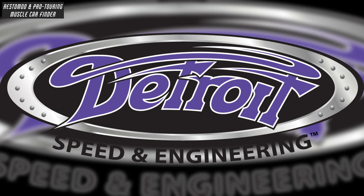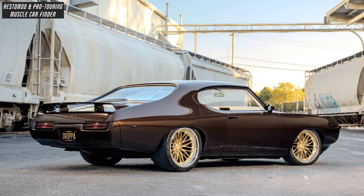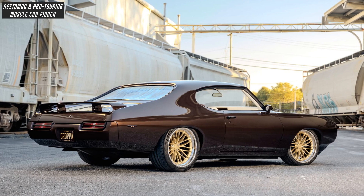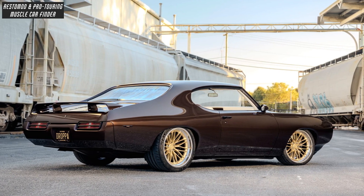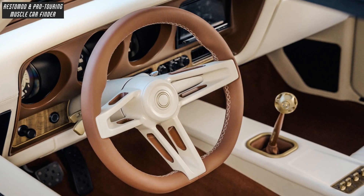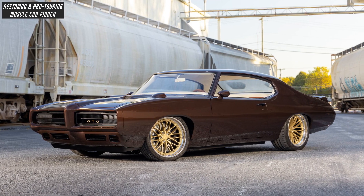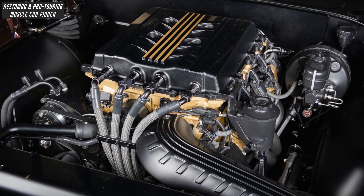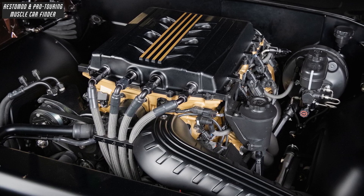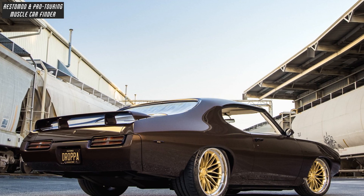In this video, we showcase a Detroit Speed and Engineering built, 755-horsepower restomod 1969 Pontiac GTO named Drapa, owned by Kevin Hart, with an Ididit steering column and steering wheel, and Detroit Speed's X-Gen 595 front suspension, with a Chevrolet Performance LT5 6.2-liter V8 supercharged engine and a custom Quadralink rear suspension.